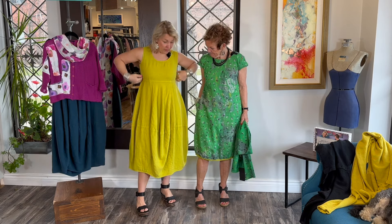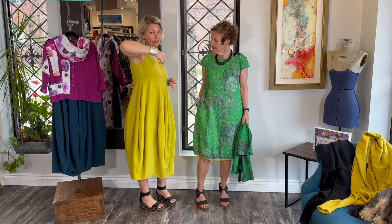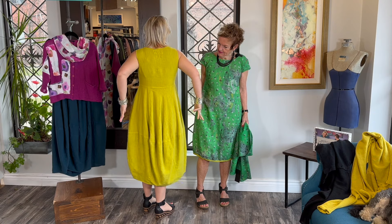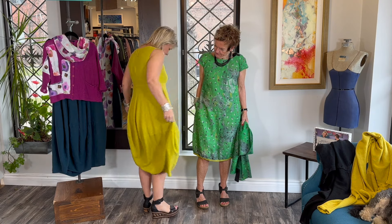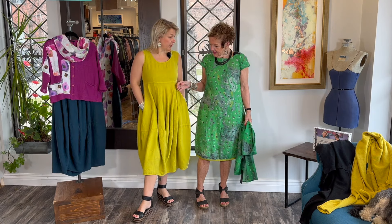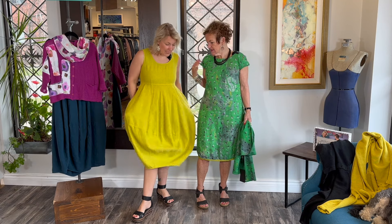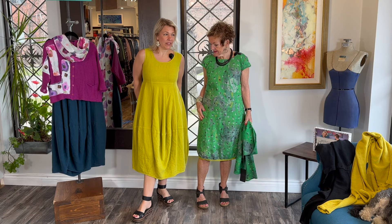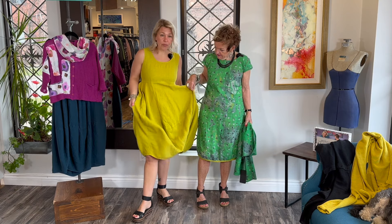And the bubble dress as well — look how beautiful it fits. This is the extra small, so nice and fitted, and then it just kind of bubbles out and gives you lots of room. It goes up to double extra large. The weight of the linen is so beautiful — it's a heavier weight and it doesn't wrinkle very much at all. It's also pre-washed from Griezos — they pre-wash their linens.